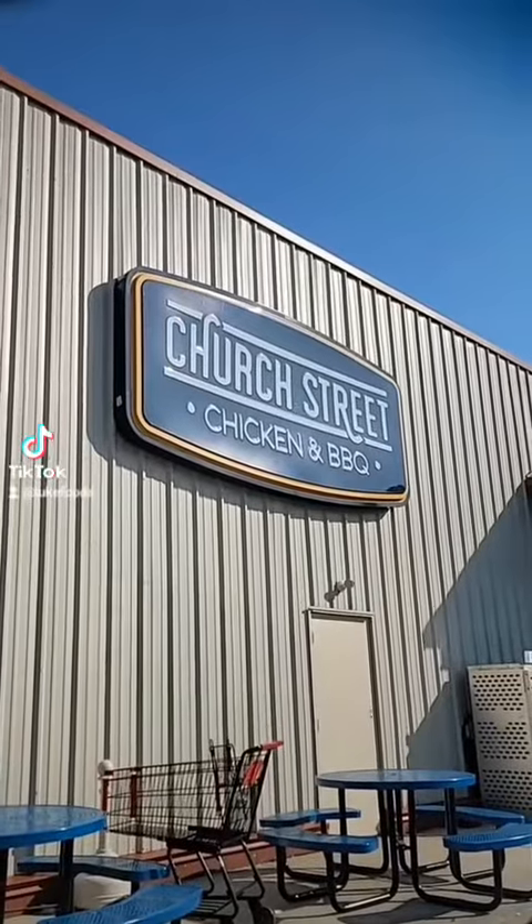There's this place in Cave City, Kentucky that's inside a Shell gas station called Church Street Chicken and Barbecue. And like I said, it's inside a gas station, so you might think it's probably not going to be that great. But I had it one time a very long time ago — I got some chicken strips or something, I don't remember. And it was pretty good. So I'm going to retry it because I don't truly remember what it tasted like, and I'm curious. I'm going to share with you guys. So let's get in there.